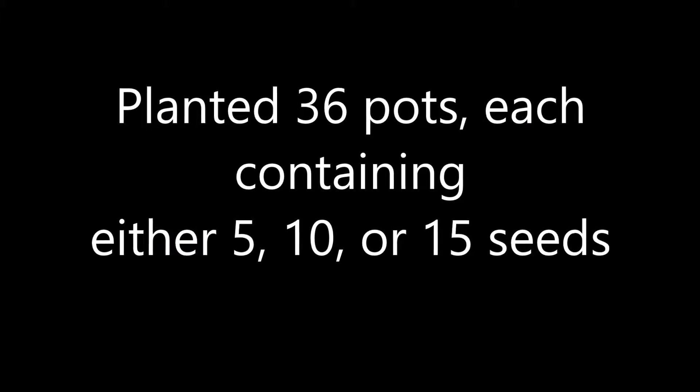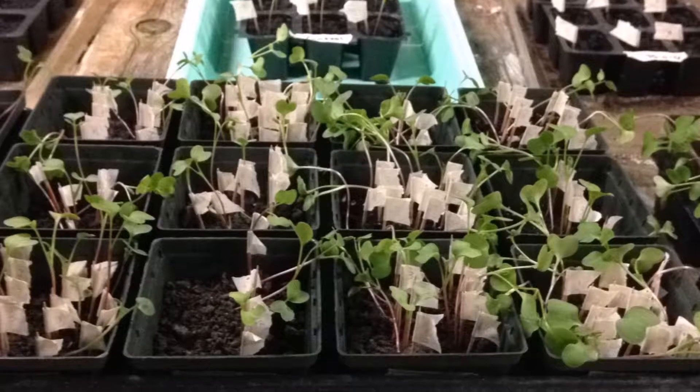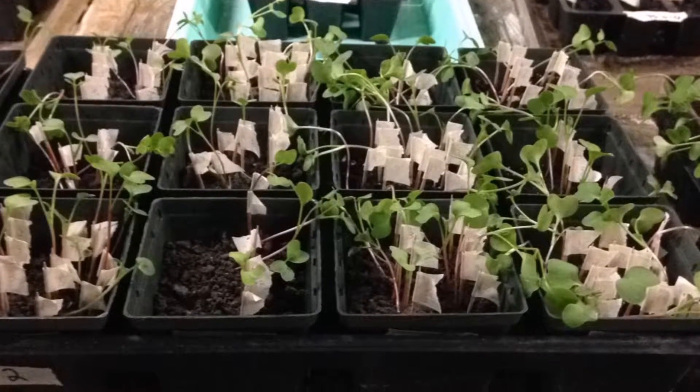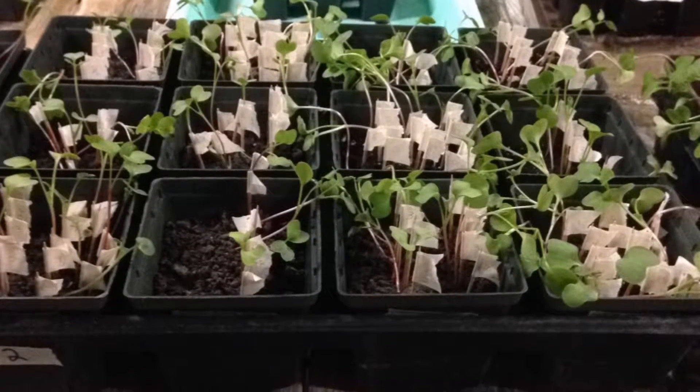We planted 36 pots, each pot containing either 5, 10, or 15 seeds. In the greenhouse, we randomly placed each pot within the flats to ensure that they all had equal amounts of sunlight and water.